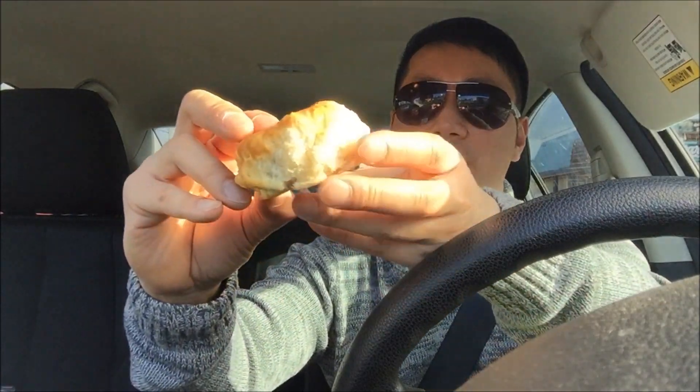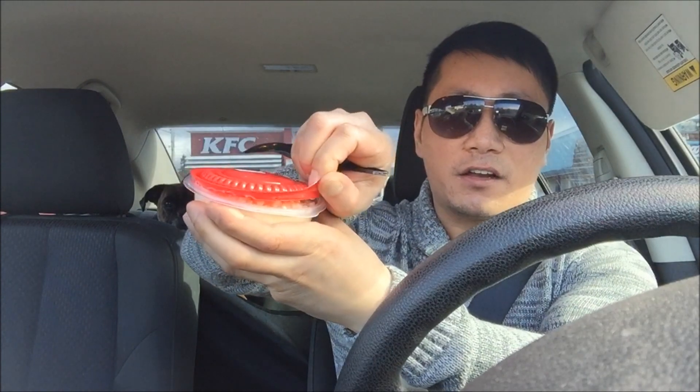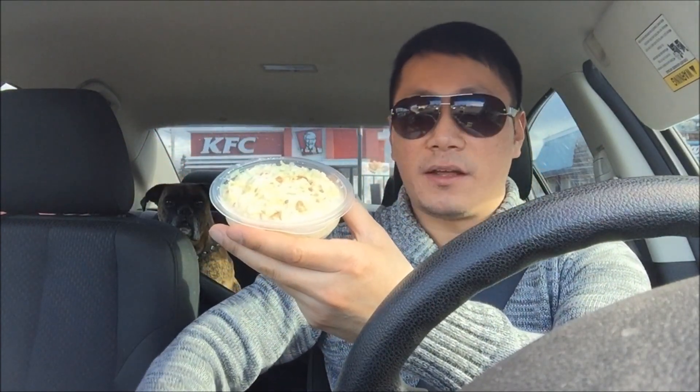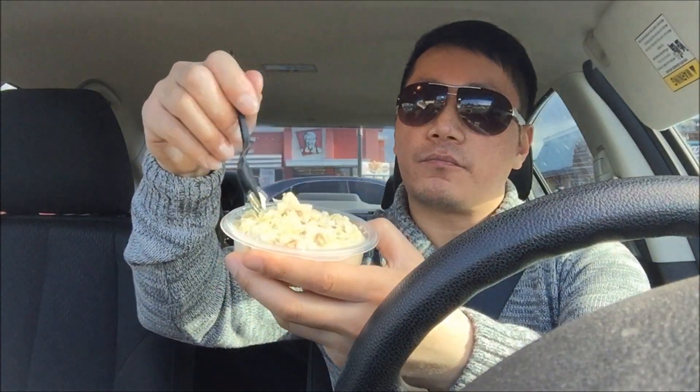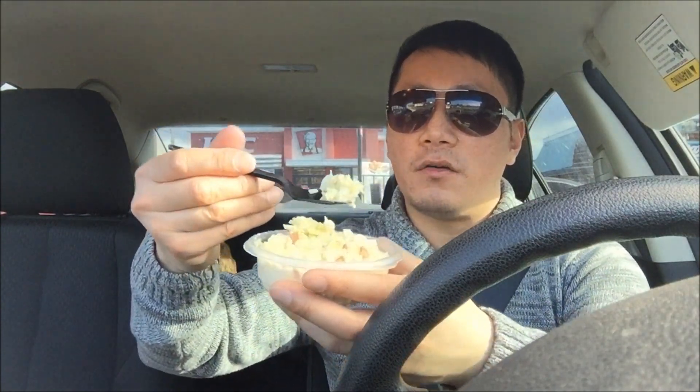Here we go, but first off the bat we're going to try the sides first. Here's the biscuit — looks like I didn't make any changes to it. It looks a little dried up, just a regular biscuit, nothing fancy. Now let's check out how they do their sides. Their coleslaw comes in this cute little container with a nice portion. You see a lot of carrots, chopped up cabbage, all that good stuff.